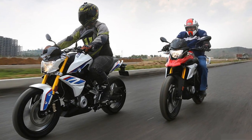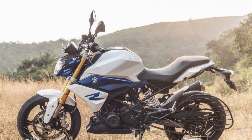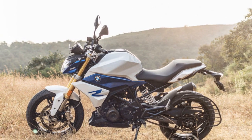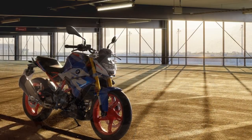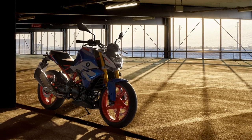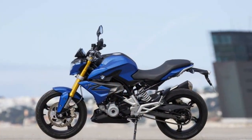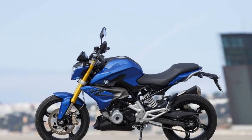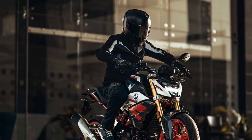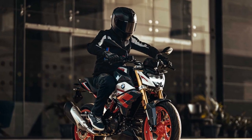6. Ride-by-wire throttle – The ride-by-wire throttle system offers smooth and precise control of the engine's power delivery. It enables seamless acceleration and deceleration, contributing to the overall ease of riding the G310R. 7. City-friendly maneuverability – In urban settings, the G310R's nimbleness is a standout feature. Its ability to navigate through congested traffic, weave through tight spaces, and handle stop-and-go traffic with ease makes it a practical choice for daily commuting.